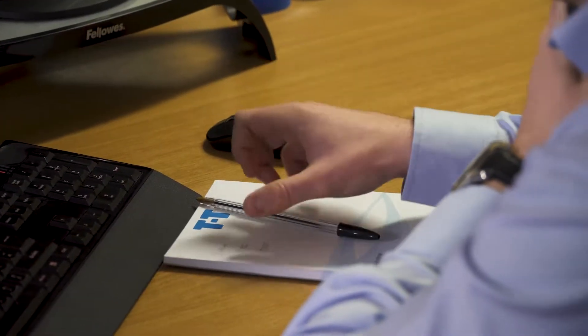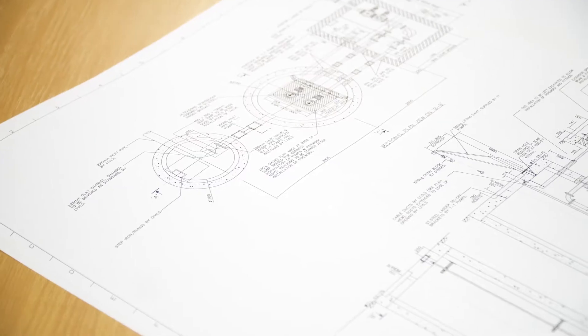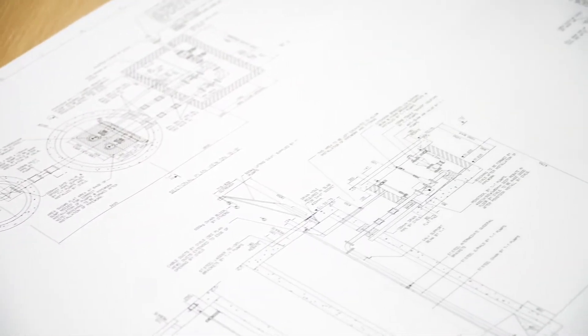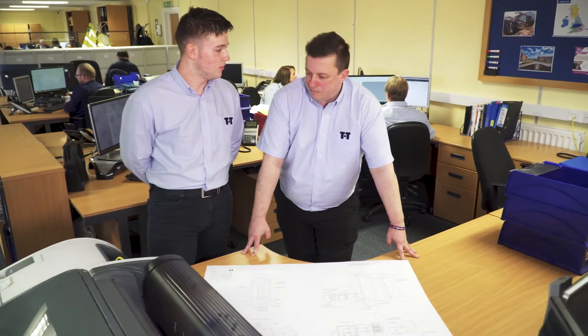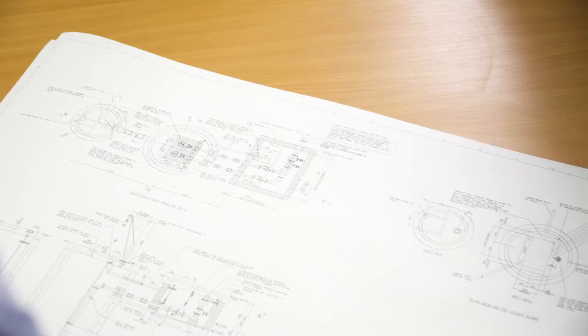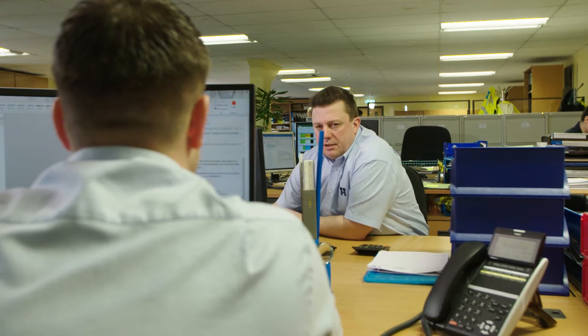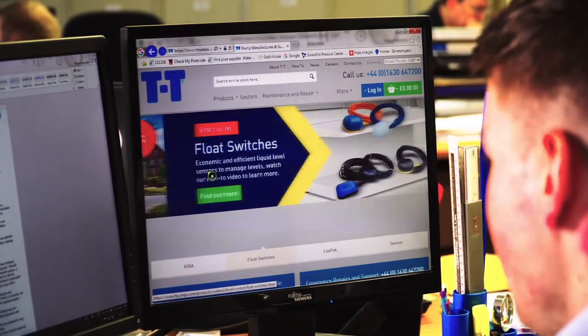We like to be involved at the earliest stage to advise on the most cost-effective way to position and construct the pumping station, providing the most economical solution. The selection process for a system can be complex. Therefore, our trained engineers, with the aid of the latest computer systems, are able to look at the best options for your specific application. We have the capabilities to provide drawings in 2D, 3D, Solidworks and BIM formats. A comprehensive quotation is provided, detailing a complete breakdown of what your potential system will include.